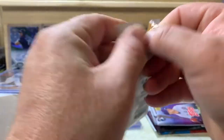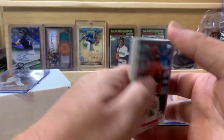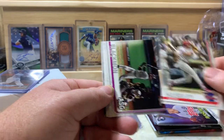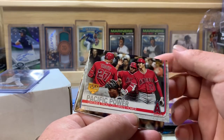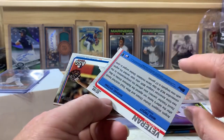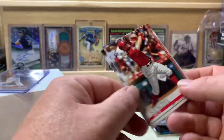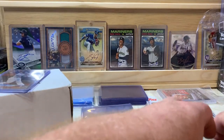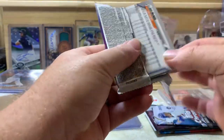For 2019 Update, we got Tatis, Vladdy, Alonzo, Eloy, and Castellanos on the list. We pulled Martin Perez, Pete Alonzo rookie debut, Jesus Sucre, Adam Haseley, Charlie Blackman, Sergio Romo, Kevin Plawecki, and a Pacific Power Otani and Trout gold foil stamp 150 card — pretty cool. Also Frankie Lindor, Kelvin Gutierrez, and Nick Senzel rookie, which is a nice one.